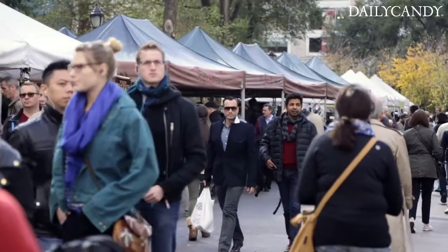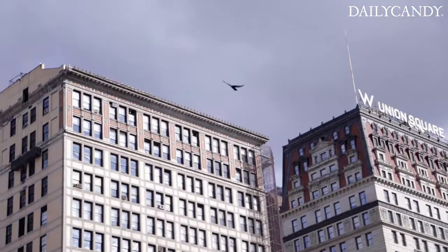Hey guys, I'm here with Mike Anthony, chef of Gramercy Tavern. We are at the Green Market in Union Square and he's gonna show us a little bit of what he looks for.